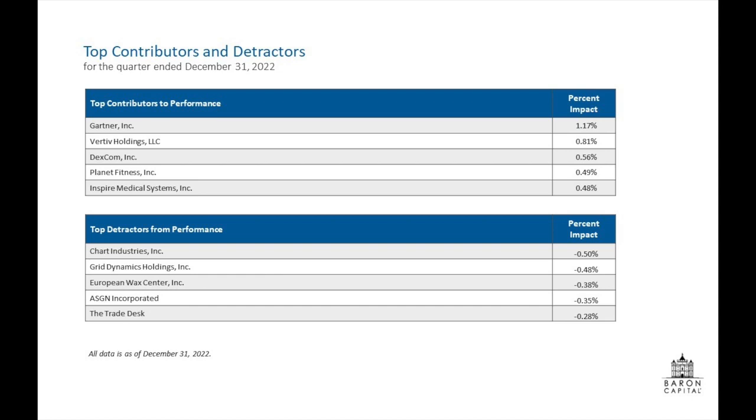Healthcare was our standout. We added 250 basis points relative to our performance. That comprises 14% of our fund, and our stocks were up 10% in the quarter versus negative 3% for the index. Some of those names — Dexcom, the diabetes management pioneer, was up 40%, and Inspire Medical, a sleep apnea device manufacturer, also up 40%. Inspire revenues were up 77% in the quarter, pretty impressive. Other names that added were Mettler-Toledo and IDEX.